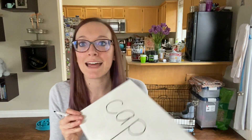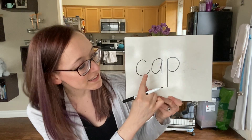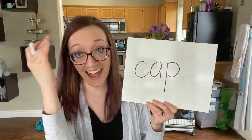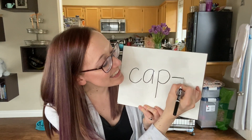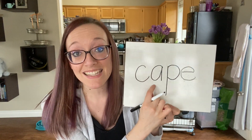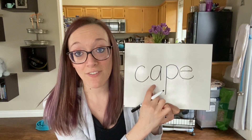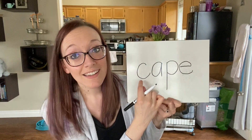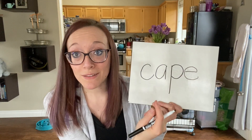Others of you are working on sneaky E — this is a new group this week. When sneaky E comes sneaking in, he makes that vowel say its long vowel sound. The word 'cap' — like a hat you wear — but if sneaky E sneaks in, he steals that short vowel sound and makes the A say its long sound, and he stays silent himself. So it becomes 'cape' — like something a superhero wears.